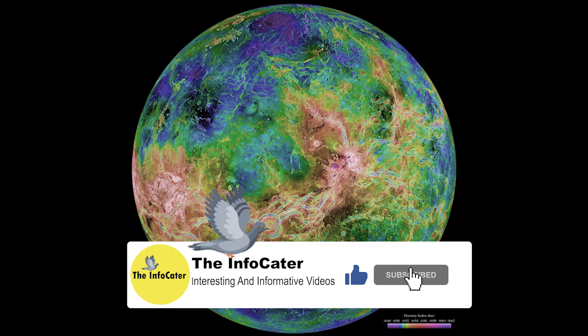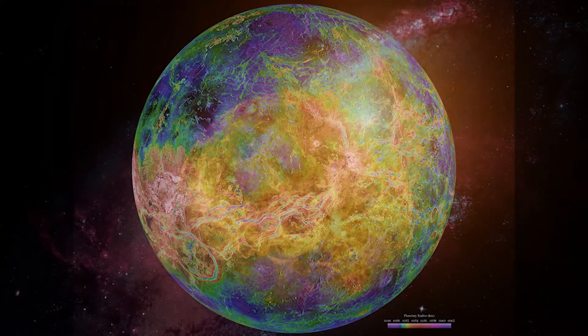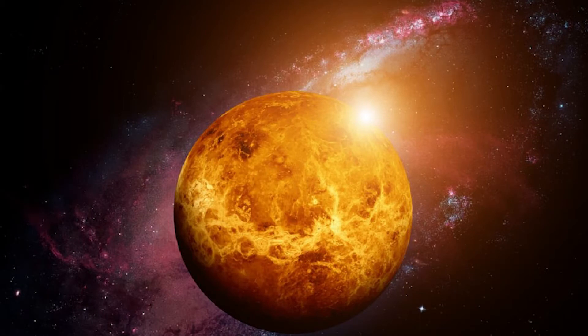Even though Venus isn't the closest planet to the Sun, it is still the hottest. It has a thick atmosphere full of greenhouse gases, and clouds made of sulphuric acid. The gas traps the heat and keeps Venus very warm — in fact, it's so hot on Venus that metals like lead would be puddles of melted liquid.